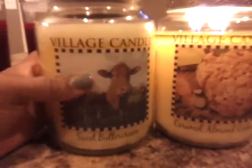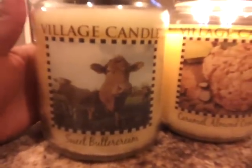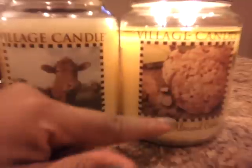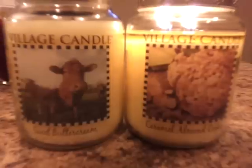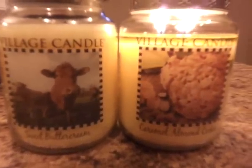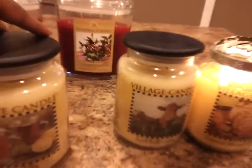The Sweet Butter Cream I've seen before — I believe in Marshalls at one point in time — but I never picked it up. But the Caramel Almond Cookie I've never seen in the store, though they also carry it on the Village Candle website. Unfortunately, I have yet to find the chocolate chip cookie one that they carry, and I've been searching for that one since last year. I'm probably just going to have to break down and order it off the website.